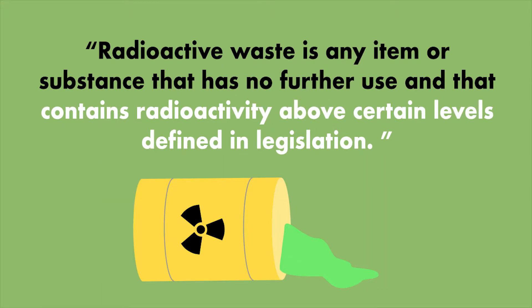The Nuclear Decommissioning Authority describes nuclear waste as follows: radioactive waste is any item or substance that has no further use and that contains radioactivity above certain levels defined in legislation.